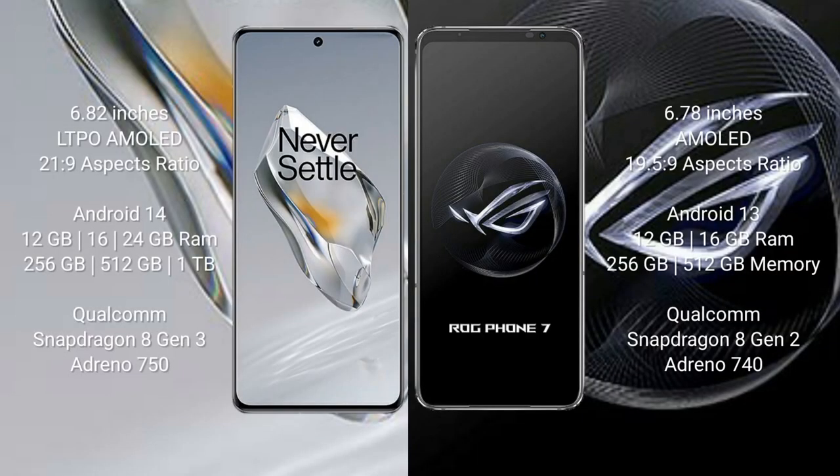The OnePlus 12 features a 6.82-inch LTPO AMOLED display with an aspect ratio of 20:9. The ASUS ROG Phone 7 comes with a 6.78-inch AMOLED display and an aspect ratio of 19.5:9.